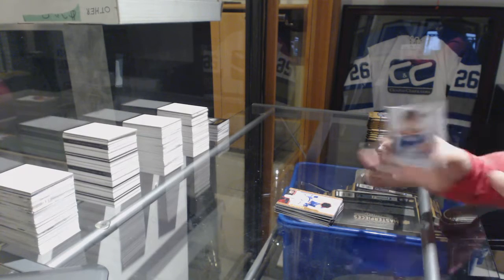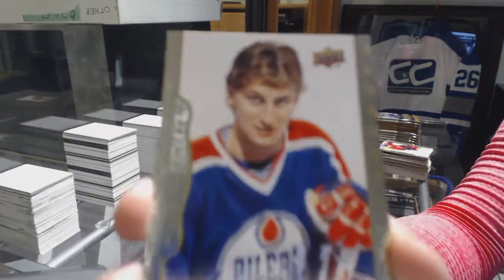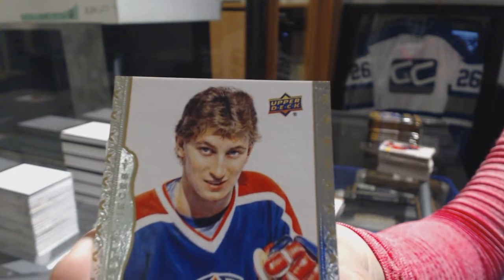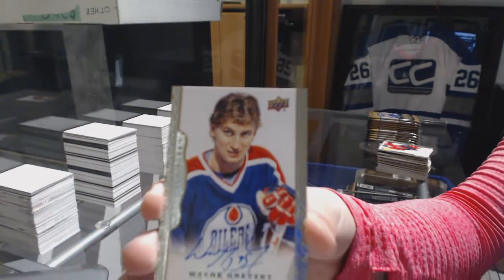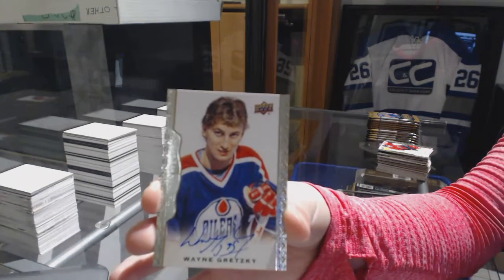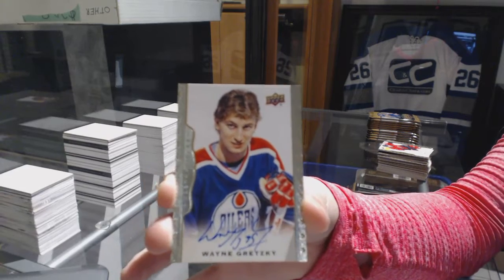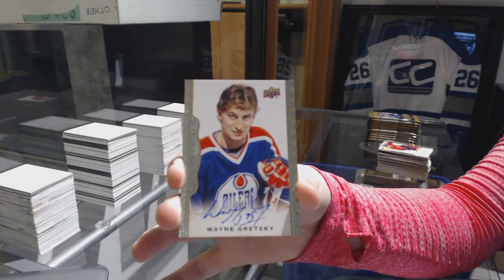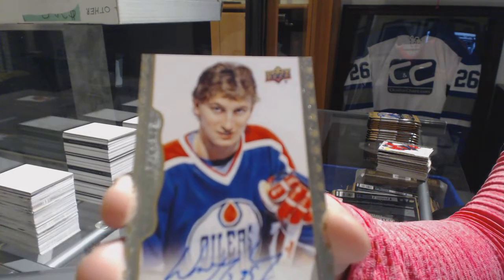We've got a base auto for the Edmonton Oilers — Connor... no, wrong guy — Wayne Gretzky! Connor didn't exist yet. Wayne Gretzky for the Edmonton Oilers.